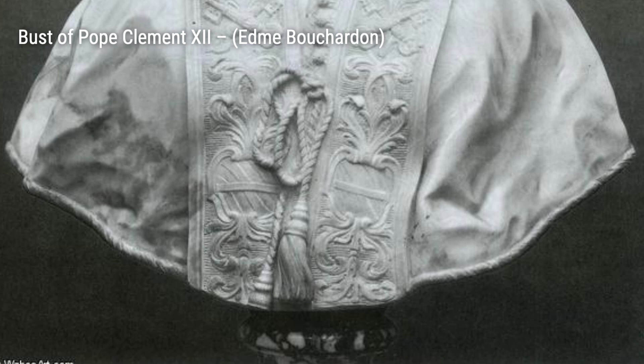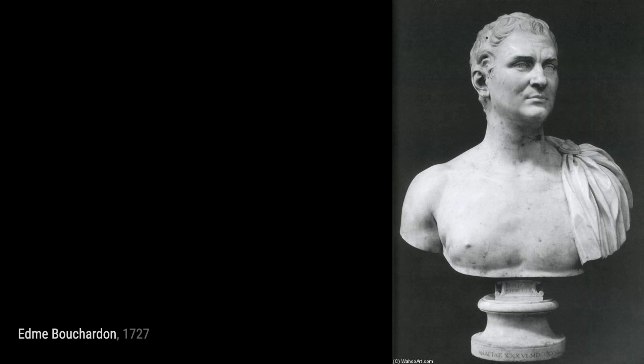Fountain. Another remarkable fountain by Bouchardin, this piece showcases his talent for creating dynamic and visually striking compositions. The combination of water, figures, and architectural elements creates a harmonious and captivating scene.